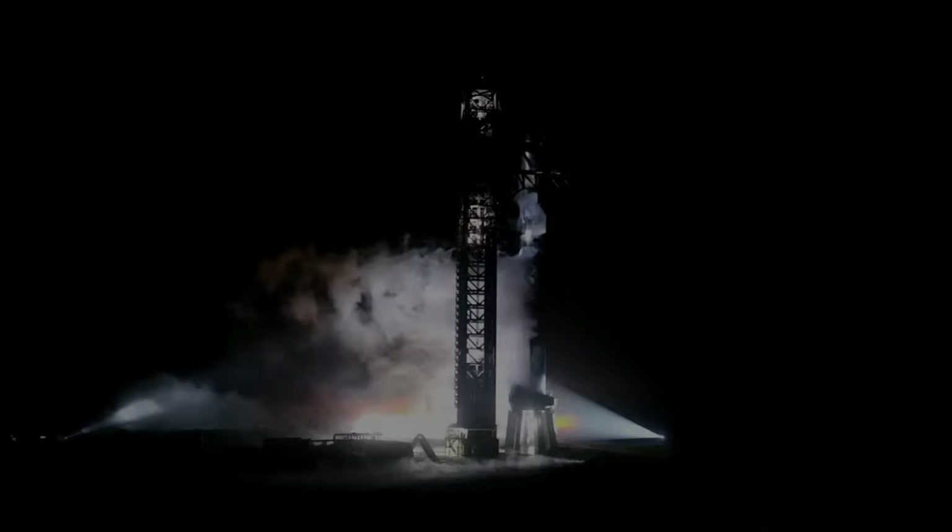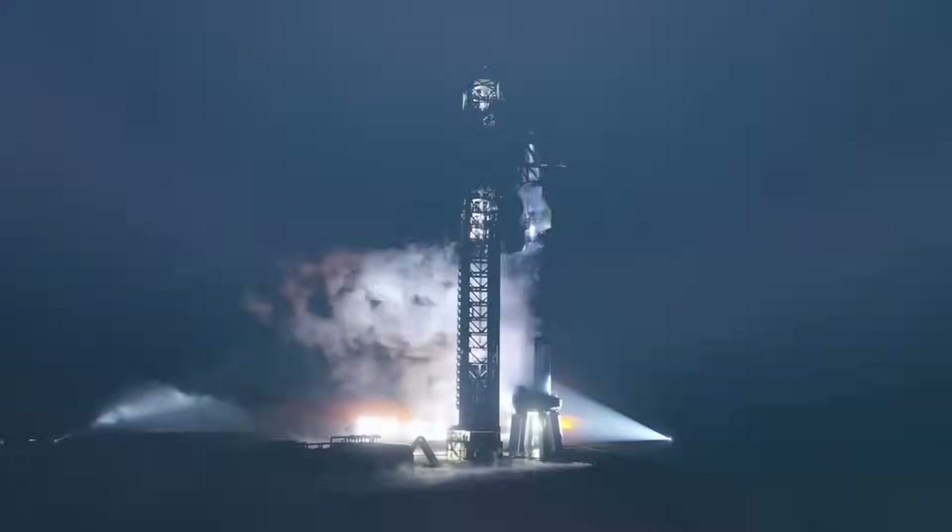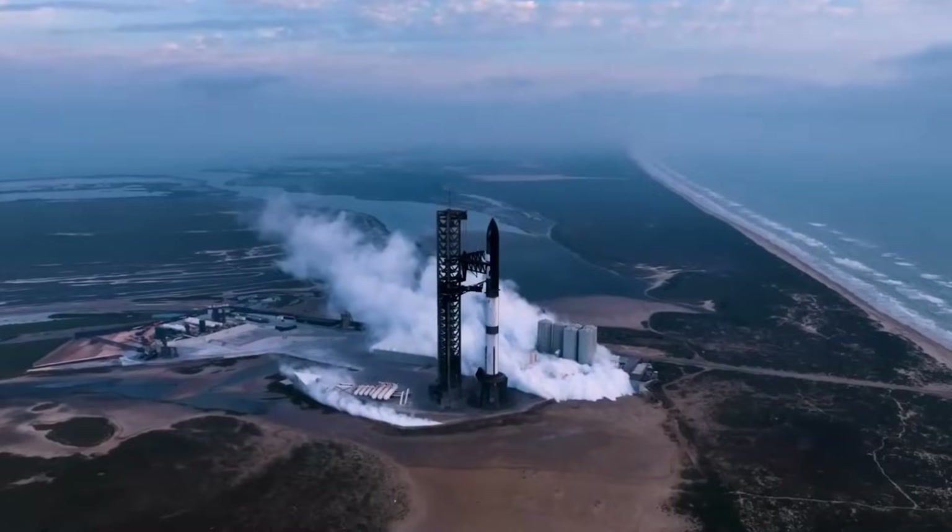This is the final go/no-go poll for Flight 3 of Starship. Avionics? Go. Stage 1? Go. Stage 2? Go. Flight directors, go for push.